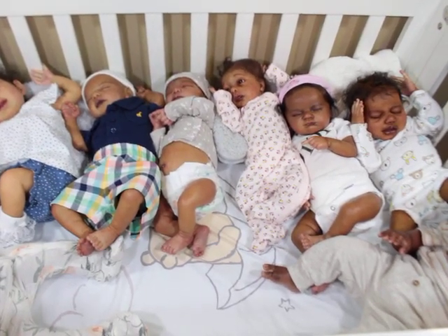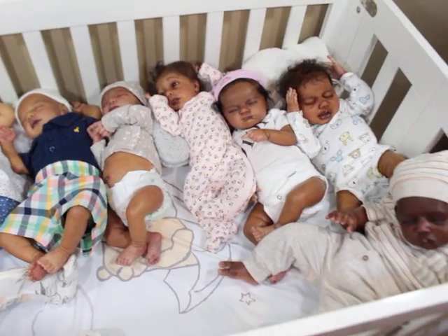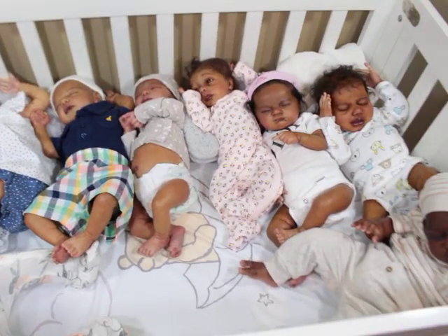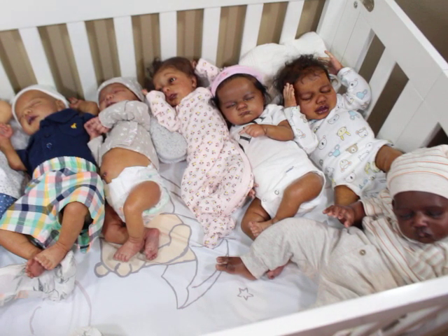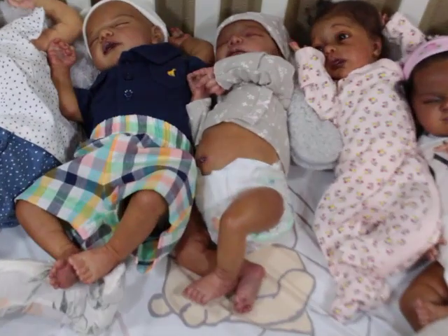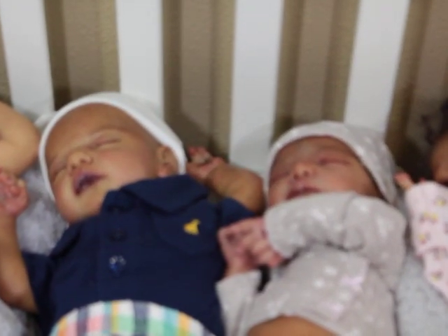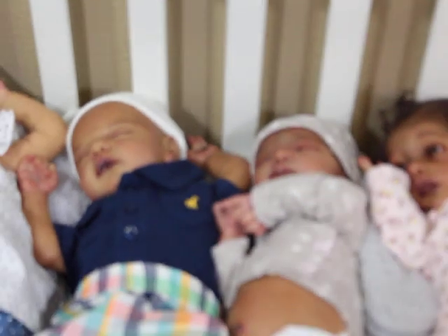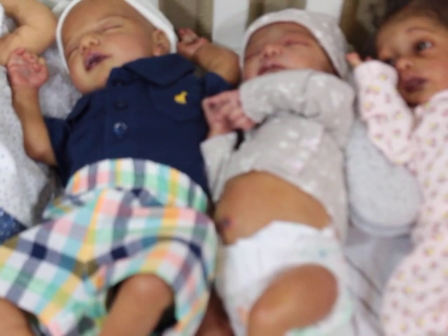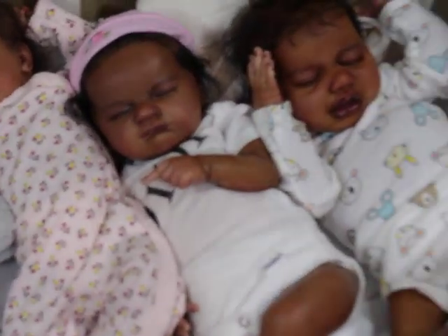I'm just gonna do a quick little pan. I kind of tried to line them up by skin tone, which is kind of interesting because I think maybe these two might need to be swapped. I almost want to say Lily Grace is lighter than Major, but I'm not sure — we're gonna leave them like they are for now.